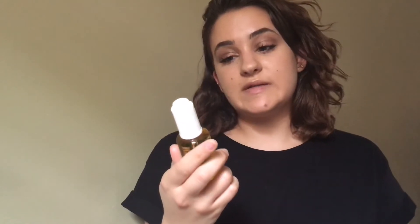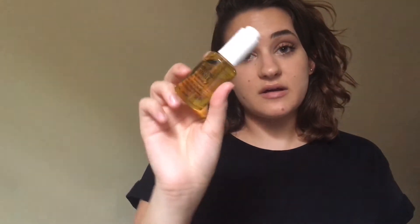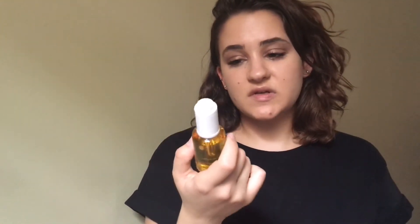The next serum I use is Kiehl's Daily Reviving Concentrate. This is great because it's full of vitamin C, which is good for your skin. It's good for not necessarily anti-aging, but preventing the aging process — it just keeps your skin nice, fresh, and moisturized. So it's pretty good, definitely.